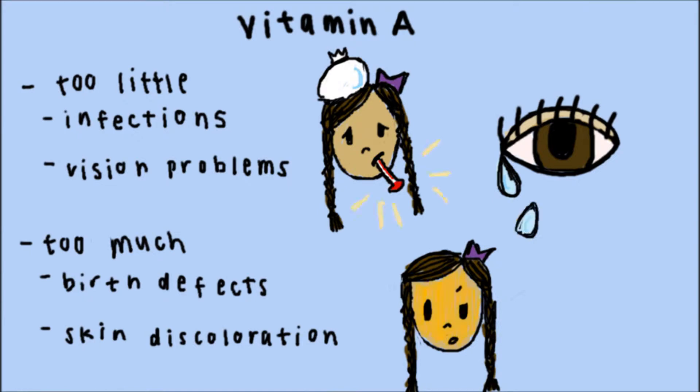When you have too little vitamin A, you can become more at risk for infectious disease, or you could develop vision problems. Too much vitamin A can cause skin discoloration and even birth defects.